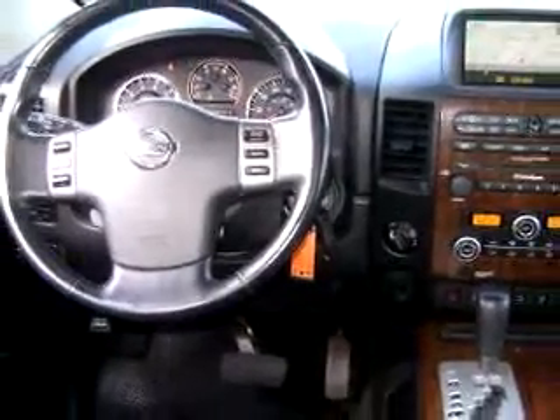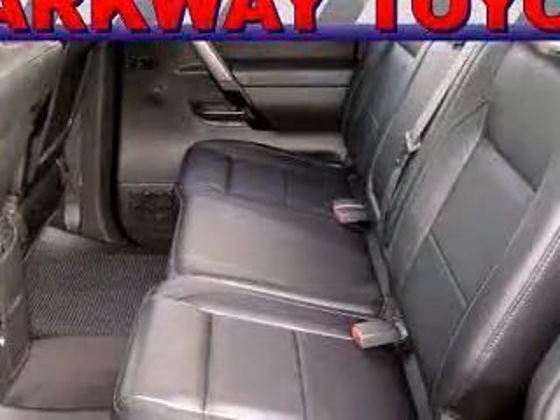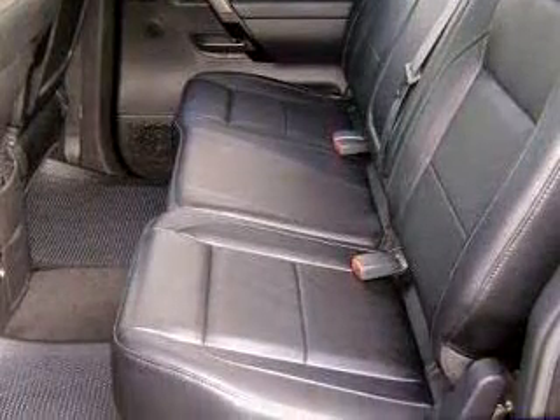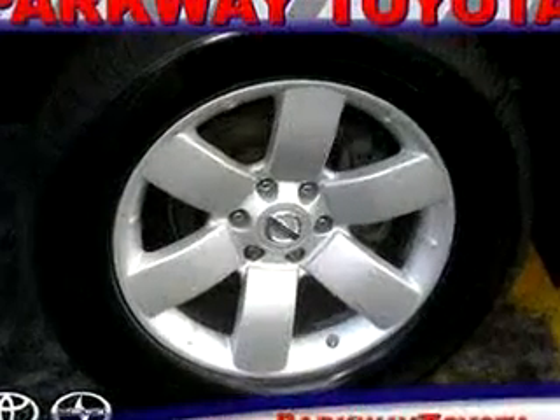In-dash CD changer, power sunroof, leather upholstery, keyless entry, tilt steering wheel, and much more. Get where you need to go, enjoy the drive, and have peace of mind in this 08 Nissan Titan LE.